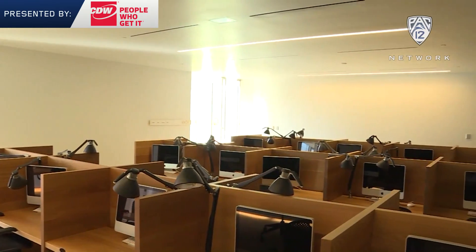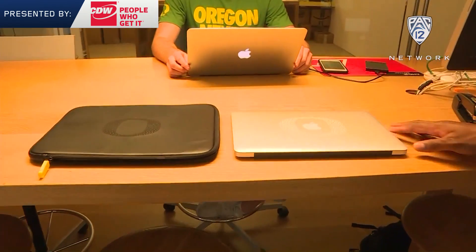This is where students can come for academic help. This is where our student athletes come for all their technological needs as it pertains to their laptop computers. We do have a laptop checkout service, which is a pretty neat service for our student athletes.